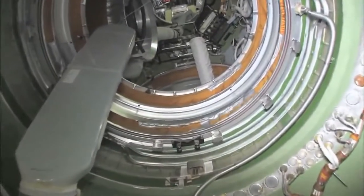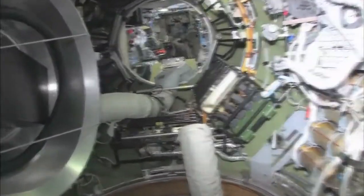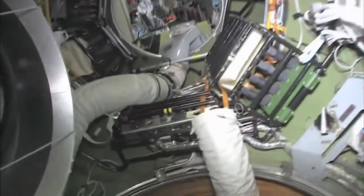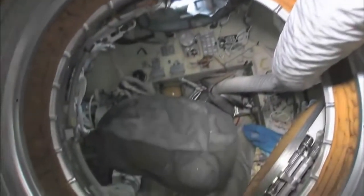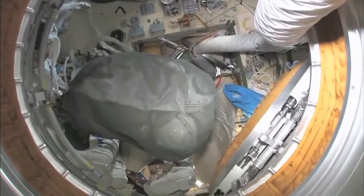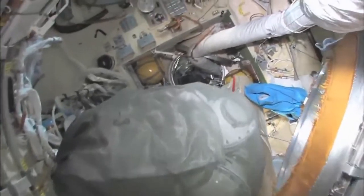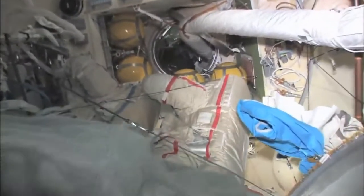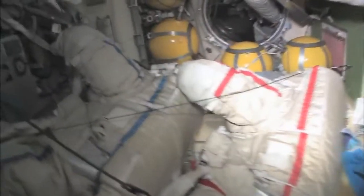As we leave the FGB and go into the docking compartment — the docking compartment is another one of those vertical looks, and it's kind of a misnomer, because it's not just a docking compartment, it's also an airlock. So Yuri and I went out in these two spacesuits a few weeks ago and went into open space and had a spacewalk.